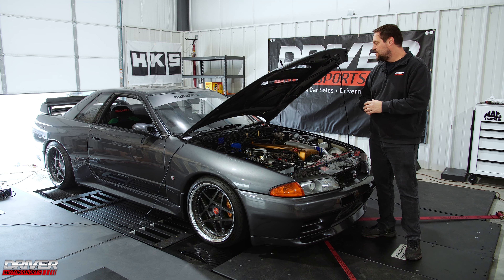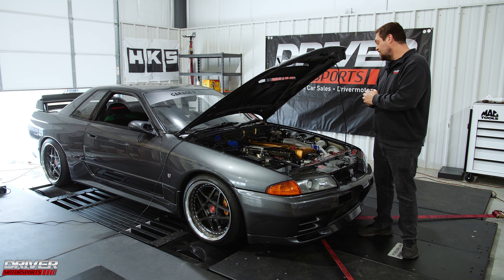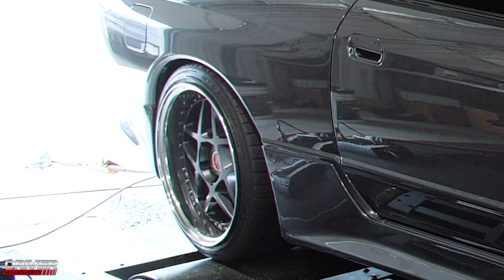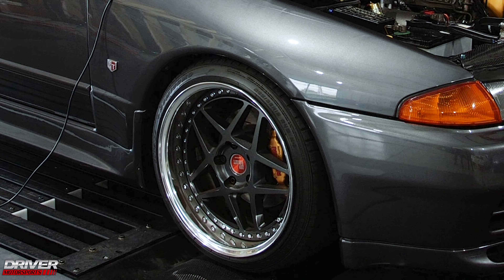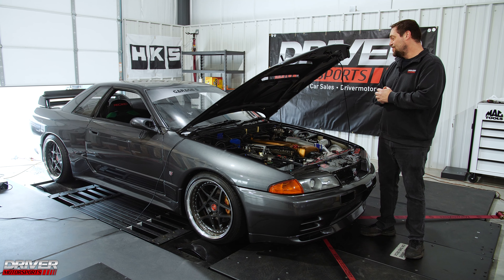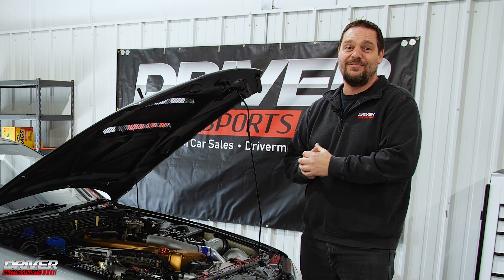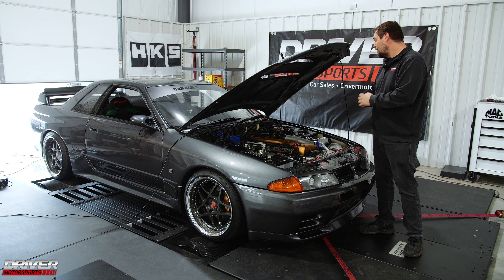This was all on the same boost level, which is 1.3 bar — right around 19 psi — and this is all wheels; we measured the horsepower at the wheels. So it's a lot more at the crank if you were to measure it there. I just always have to reiterate that because we always have questions about that in our videos. Pretty cool.